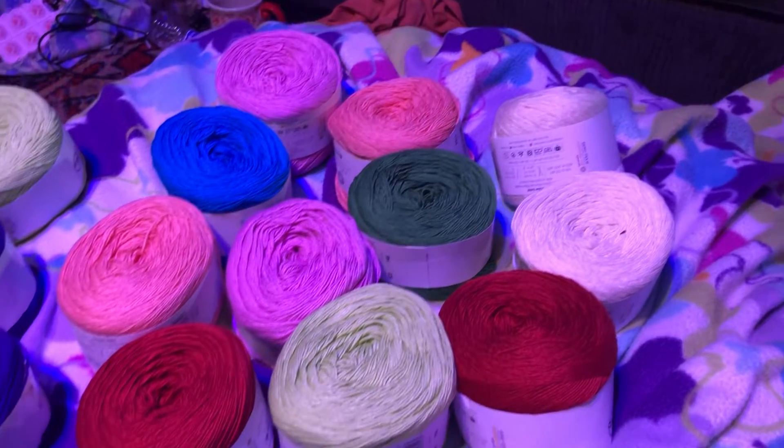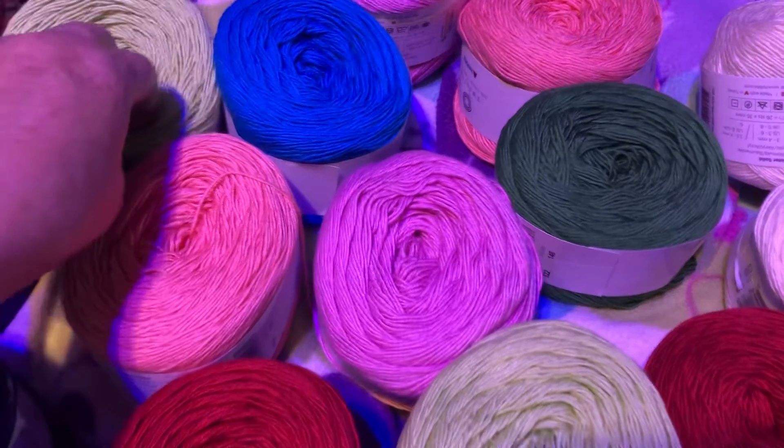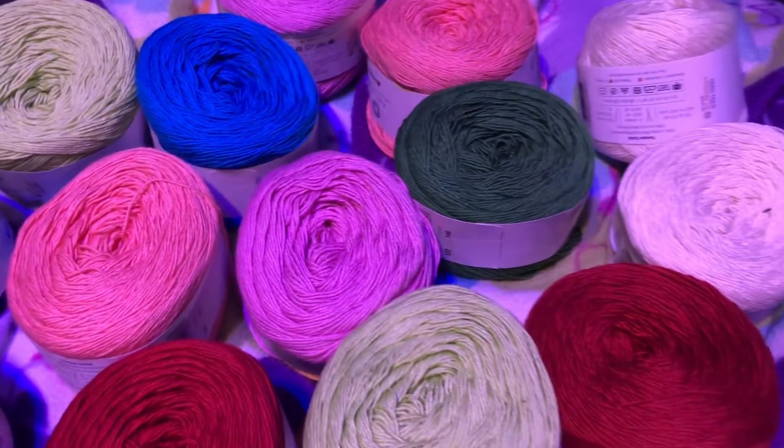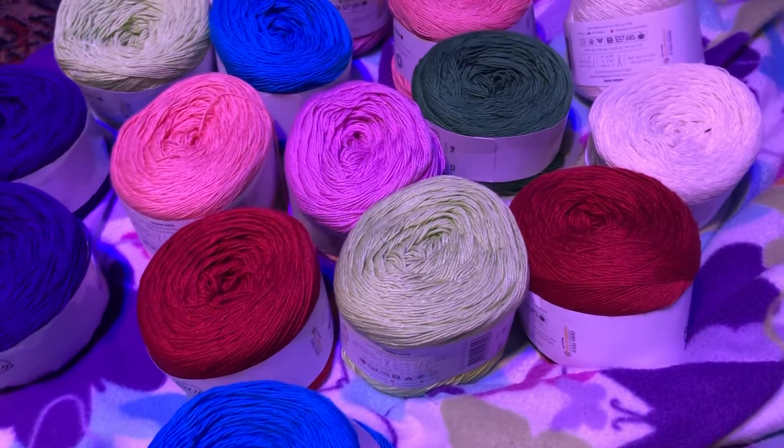I just thought I'd pop on for a few minutes and show you my yarn haul. I love the colors and I can't wait to make the doilies!